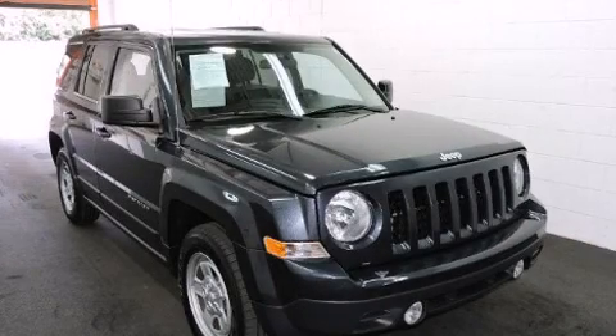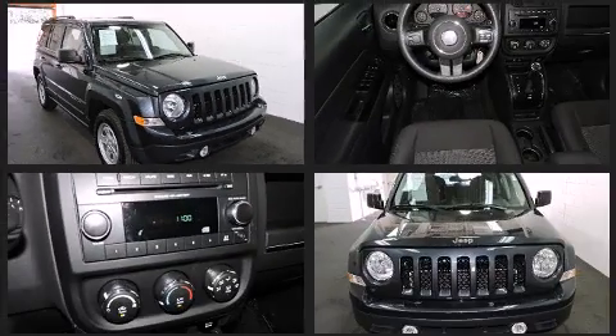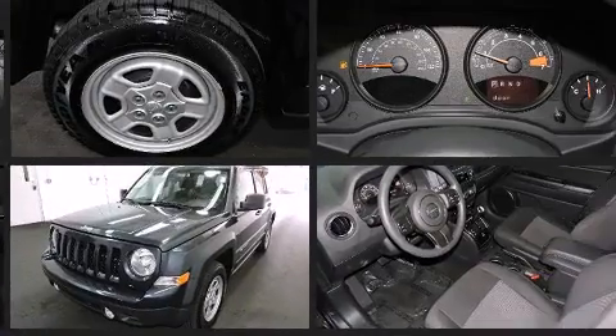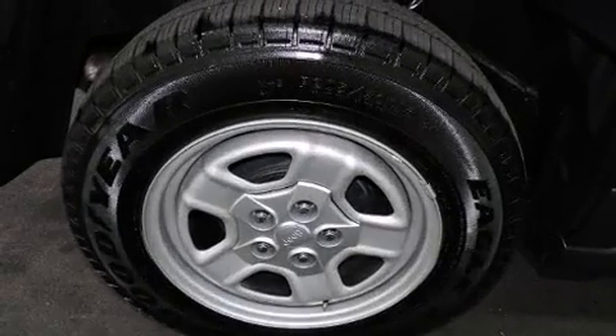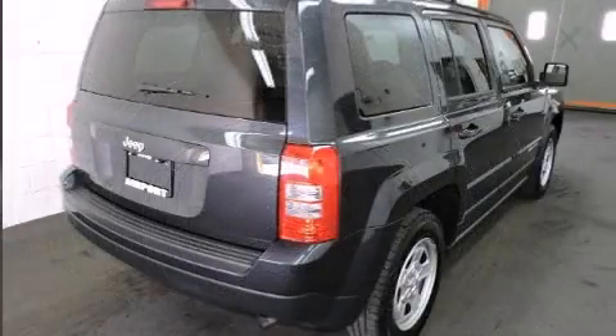The 2014 Jeep Patriot with less than 20,000 miles on the odometer. This four-door sport utility vehicle prioritizes comfort, safety, and convenience. It features a standard transmission, front-wheel drive, and a 2.4-liter four-cylinder engine.